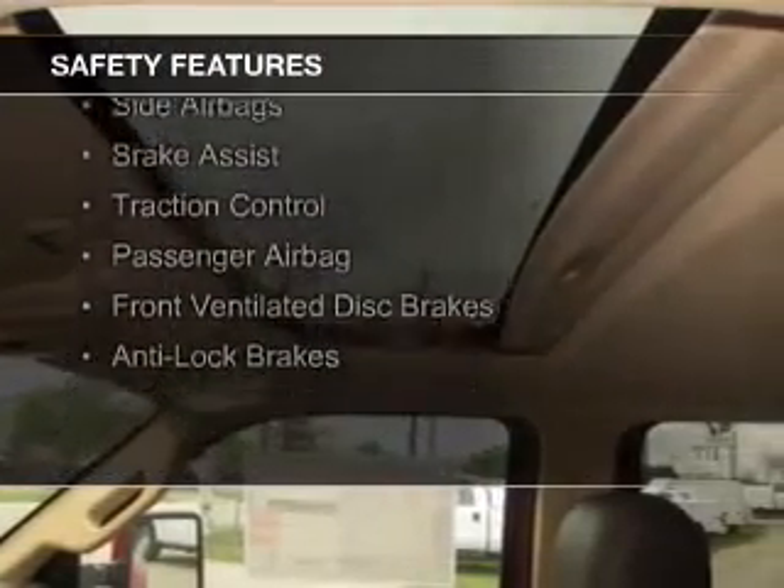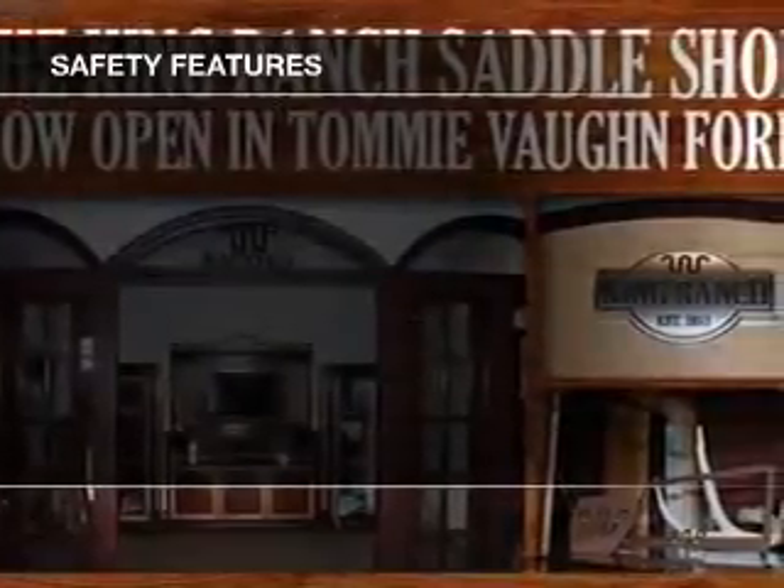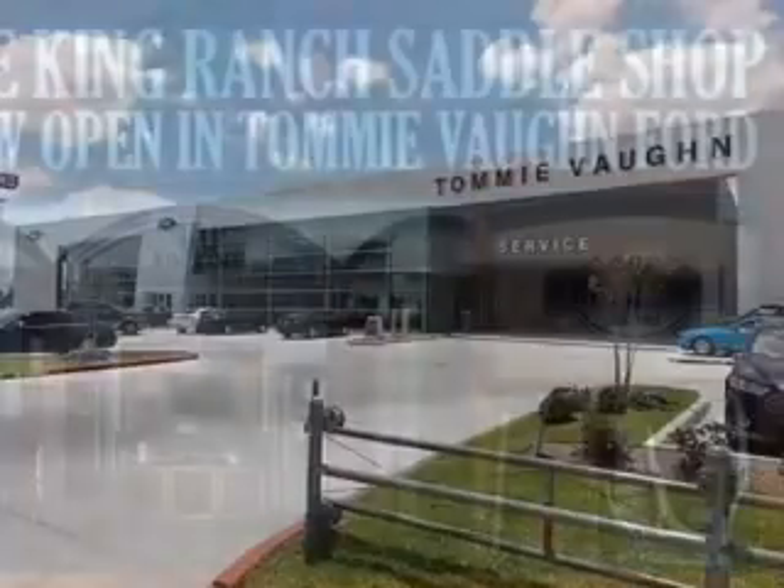A backup camera, curtain head airbags, side airbags, brake assist, traction control, a passenger airbag, front ventilated disc brakes, and anti-lock brakes.